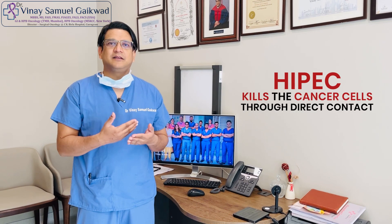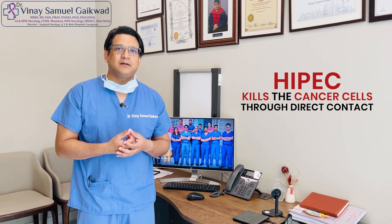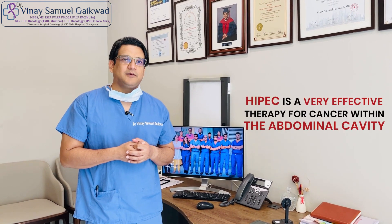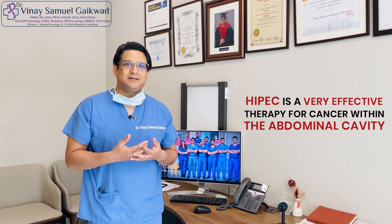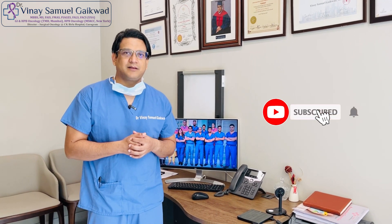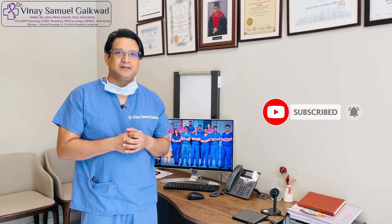So these are some of the reasons that HIPEC works — it kills cancer cells through direct contact and not through systemic effects, meaning the whole body is not affected by the therapy. HIPEC is a very effective therapy for peritoneal carcinomatosis, that means cancers that spread within the abdominal cavity and not outside it. I hope this information has helped you understand why HIPEC is actually effective.